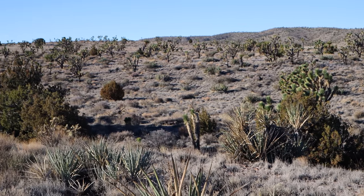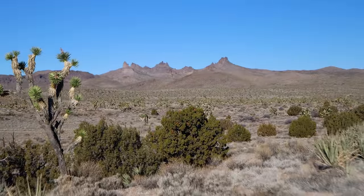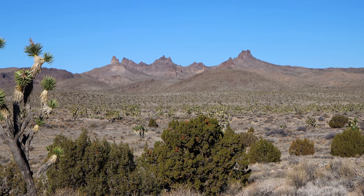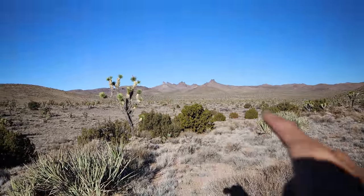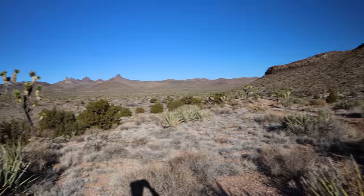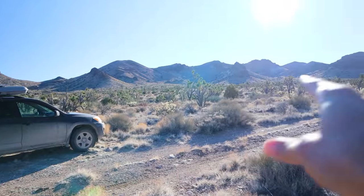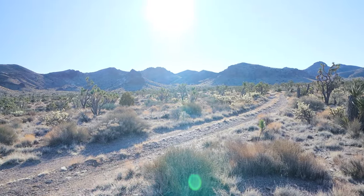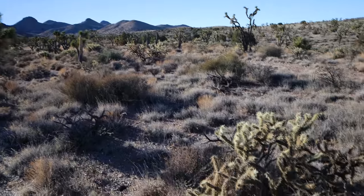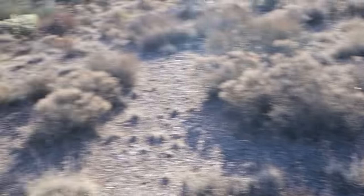Joshua Trees are unique to the Mojave Desert. And out here in the distance, these are called Castle Peaks, which is confusing because this national monument is called Castle Mountains. But these mountains out here — Castle Peaks — are in Mojave National Preserve; they are not in the National Monument. This mountain range behind me, I think these are the Castle Mountains. They're not nearly as craggy or impressive as the Castle Peaks. Apart from the Joshua trees, there's a bunch of cholla all around, and there's yucca.